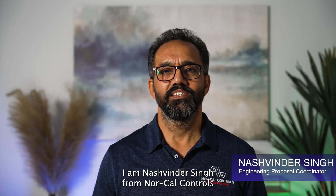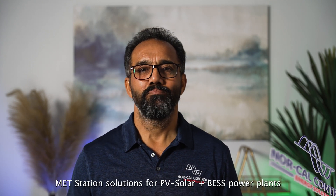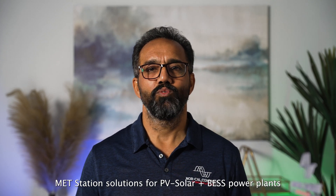Thanks for tuning in. I'm Nashvinder Singh from NorCal Controls. We specialize in custom DAS, SCADA, EMS, and met station solutions for PV solar and BESS power plants.